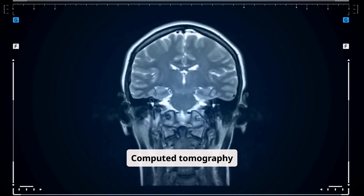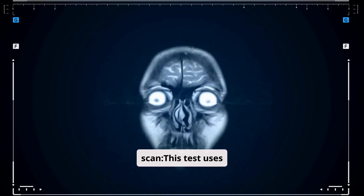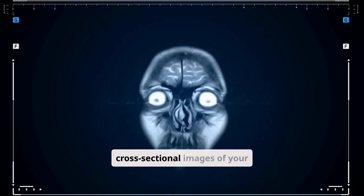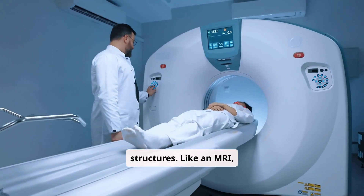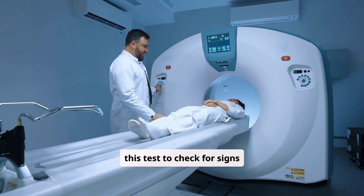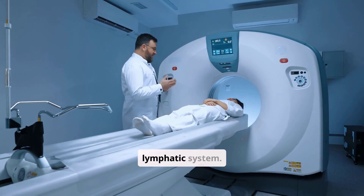Computed tomography, CT, scan. This test uses x-rays to show detailed, cross-sectional images of your body's structures. Like an MRI, healthcare providers may use this test to check for signs that something is putting pressure on your lymphatic system.